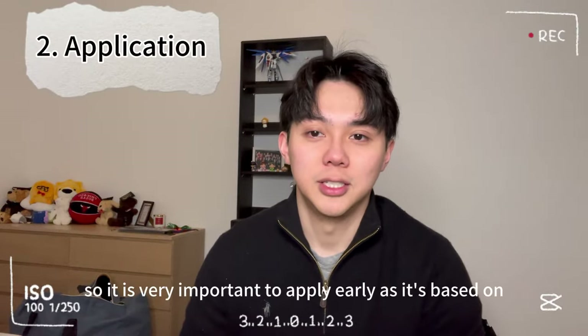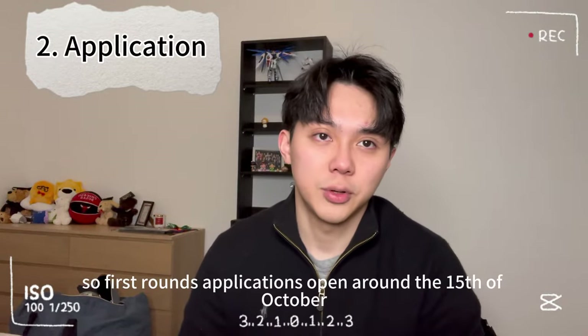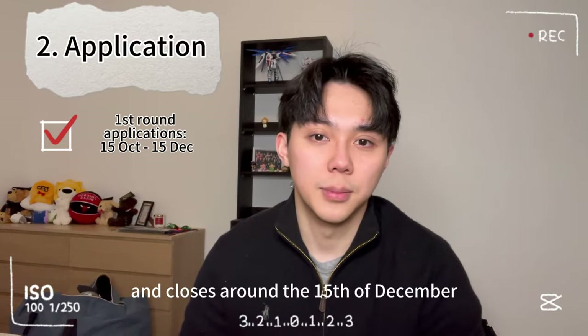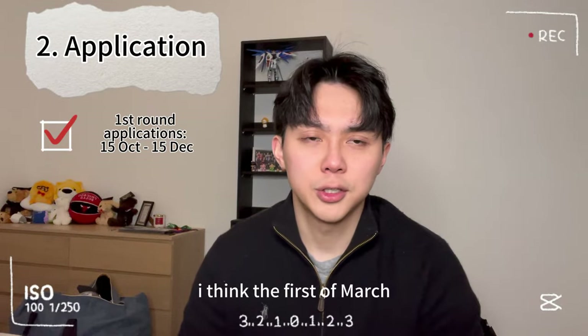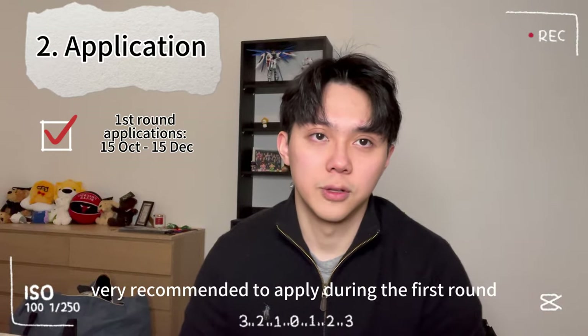Number two: application. It is very important to apply early, as it's based on first come first served. First round applications open around the 15th of October and close around the 15th of December. Second round applications open around the 1st of January until around the 1st of March. If you want a good chance of getting in, it's strongly recommended to apply during the first round.